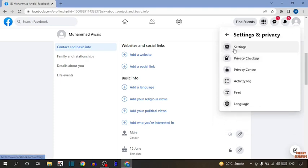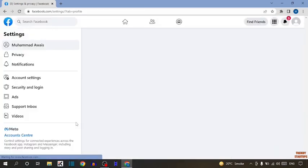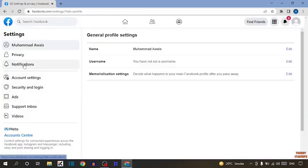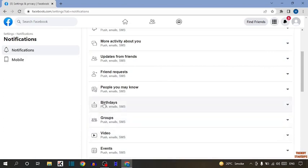In Account, you can see the option of Settings and Privacy, so click on it. Now you can see the option of Settings, so click on Settings. In Settings, you can see the option of Notifications, so click on Notifications. Scroll down and here you can see the option of Birthday, so click on it.